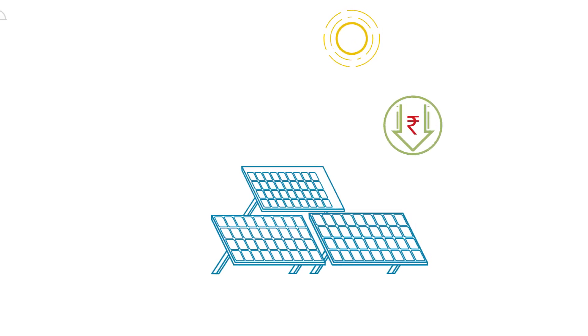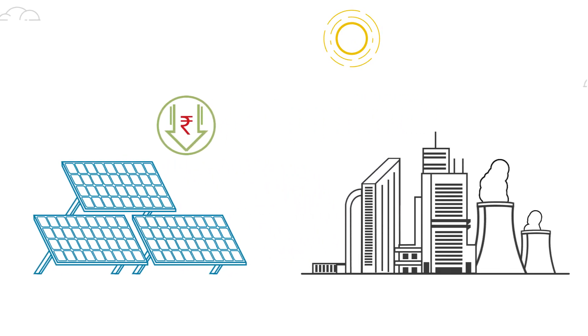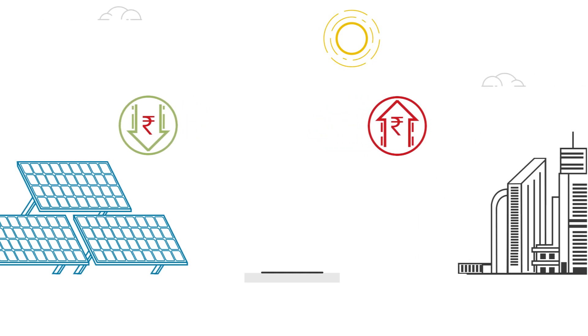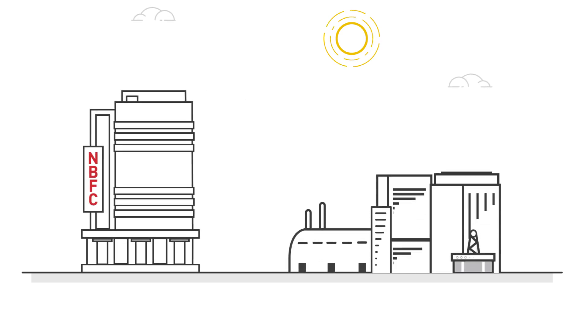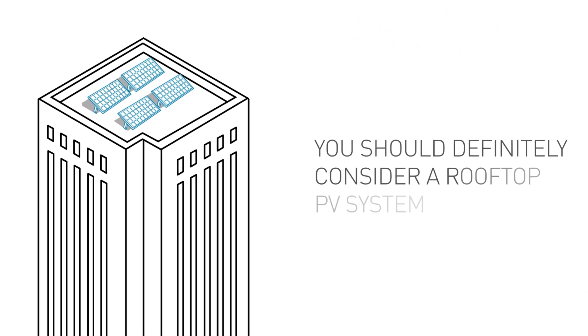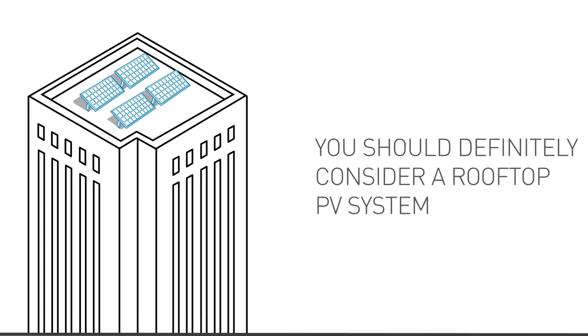With solar getting cheaper and the cost of traditional energy becoming more expensive, many are considering solar as an energy solution. If your company or plant has a significant rooftop area, then you should definitely consider a rooftop PV system.